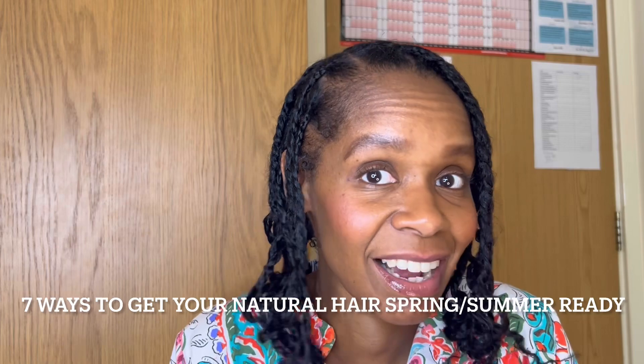We are finally in the spring months, which means we have to adjust the way we look after our natural hair because the weather conditions and humidity have changed. Today I want to go through seven simple things you need to consider or implement to get your hair ready, prepped and well looked after for the spring/summer weather. Hi, I'm Serena, welcome to my channel. I love talking about all things self-care, and today we're focusing on physical self-care — specifically hair care.